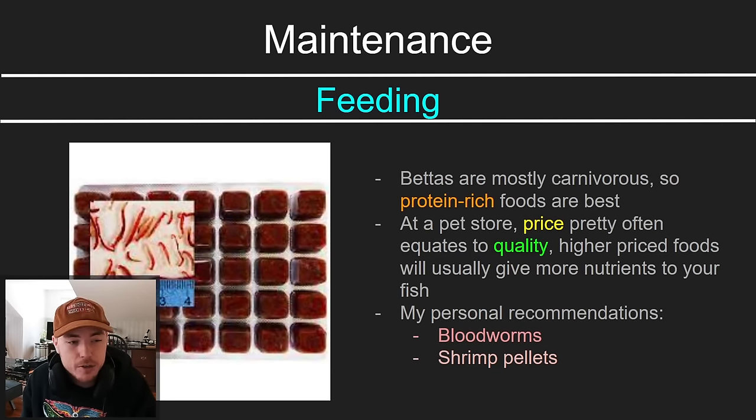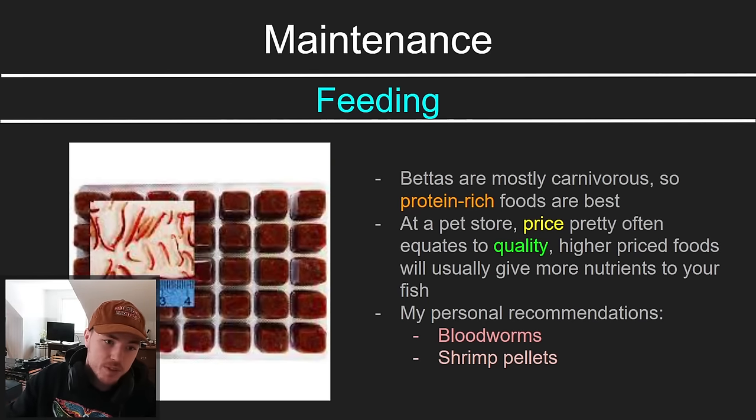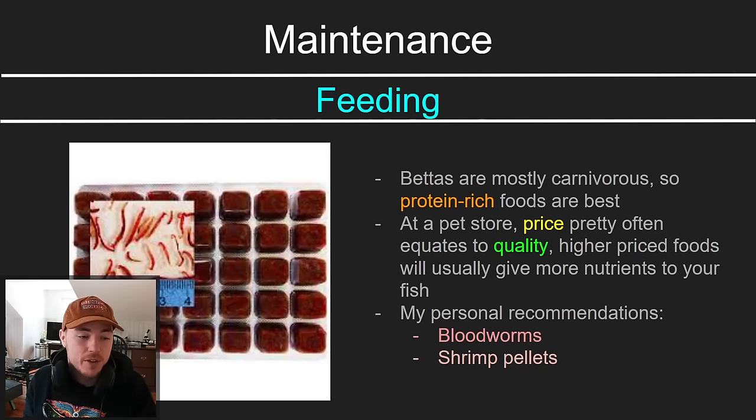When it comes to feeding, mainly you want protein-rich food, because bettas are mostly carnivorous in the wild — eating little insects and bugs in the water. Quality tends to equal price here: more expensive protein-based foods tend to be higher quality. My personal recommendation and favorite fish food for almost all fish are bloodworms. They come in frozen little cubes — you keep them in your freezer, drop a cube in at feeding time, and it comes apart into a bunch of bloodworms. It's entertaining and gives the fish stimulation from hunting. Shrimp pellets are also good if you get decent quality ones.